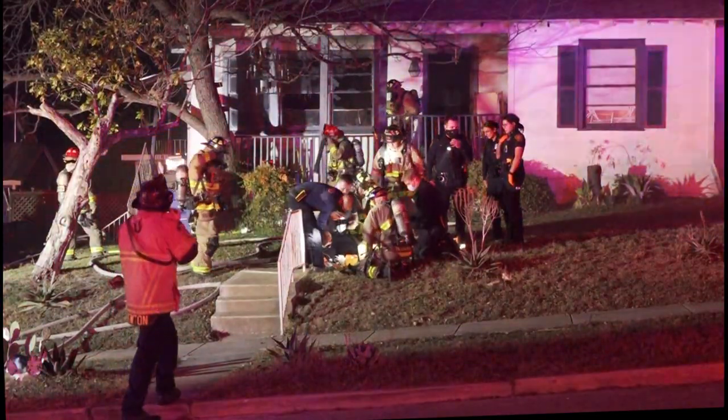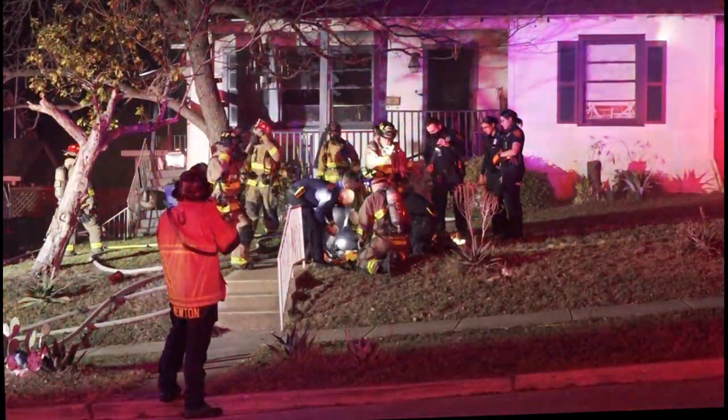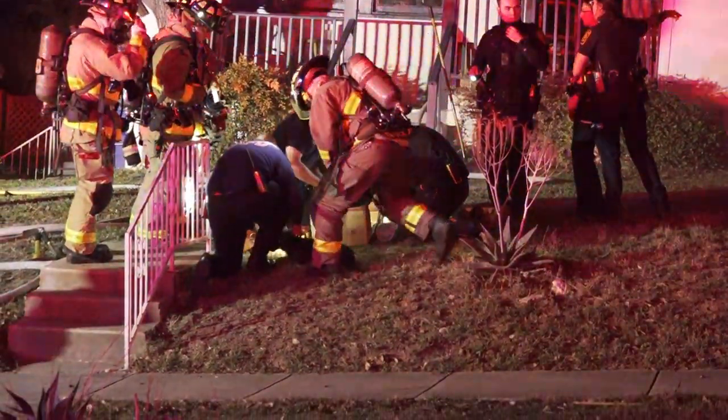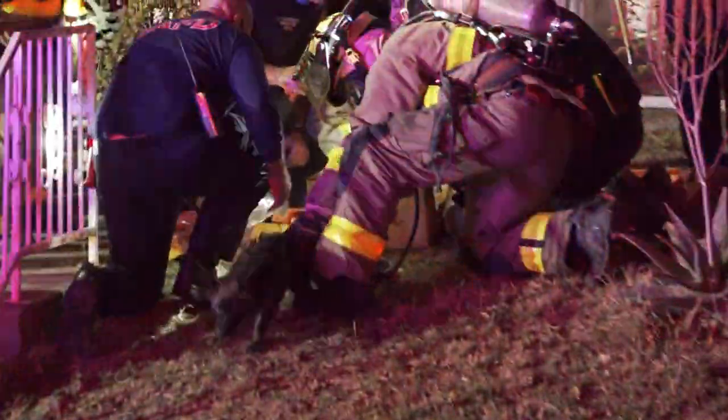Report of a structure fire, respond on TAC 2. For the following companies: Engine 5, Engine 6, Ladder 6, and Battalion 6.